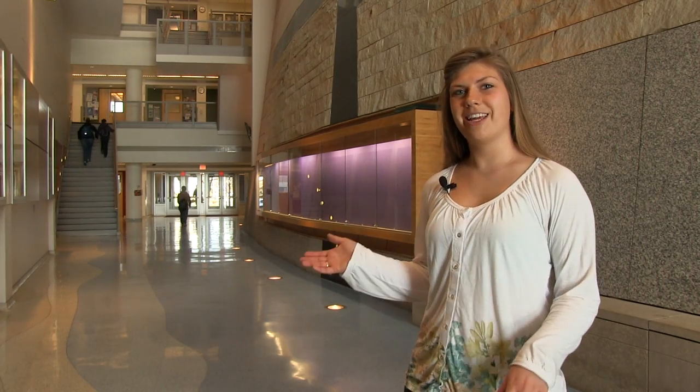Welcome to the Student Laboratory Center, also known as the SLC. This new addition connects to the original science buildings, Stark and Pasteur, and it has evolved to become one of our most beautiful places on campus as well as our most popular. Let's take a look.